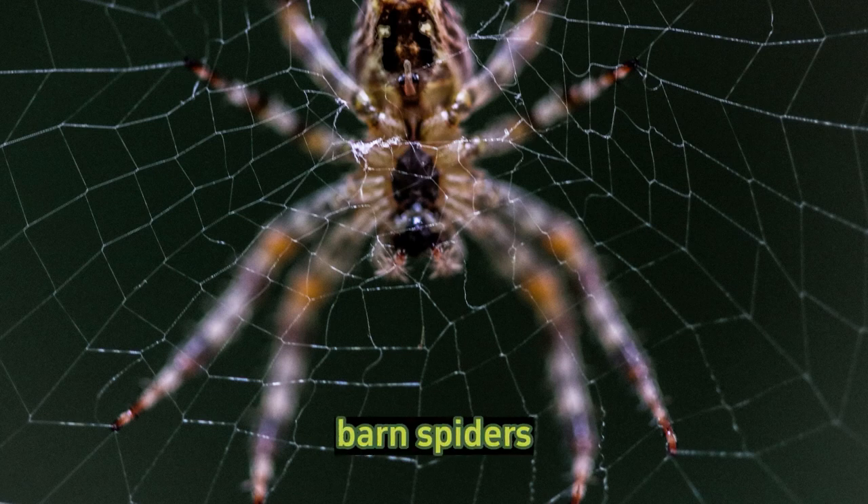Barn spiders, also known as Araneus cavaticus, are fascinating creatures with a number of interesting characteristics. Here are some amazing facts about barn spiders.